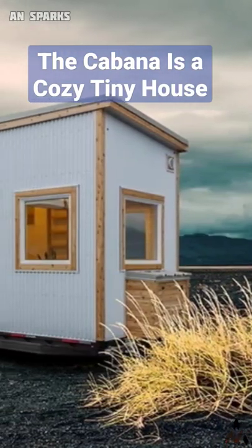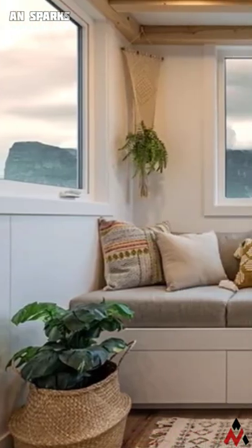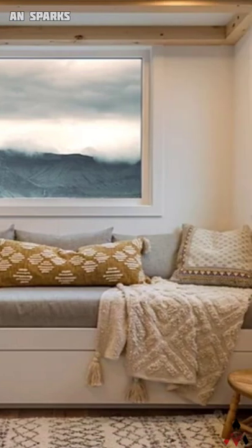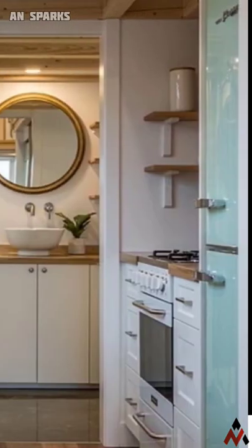The Cabana, a small mobile habitat, was designed by Sumit Tiny Homes, a tiny home builder located in British Columbia, Canada. It measures 22 feet in length and 8.5 feet wide, with a total of 215 square feet of living space.